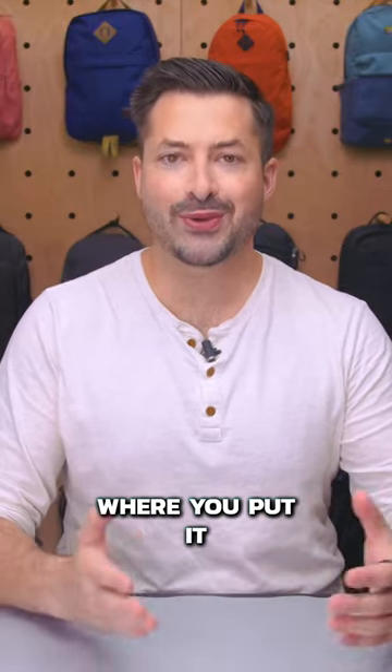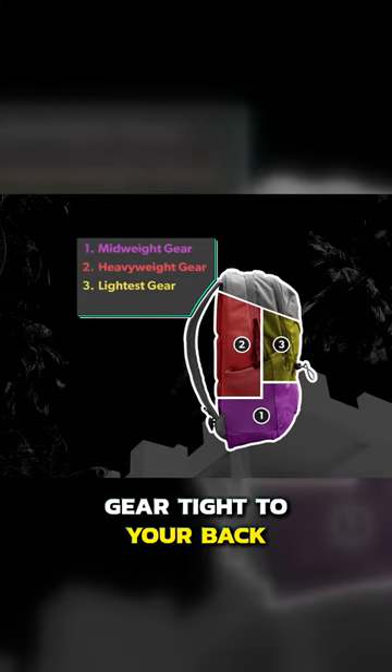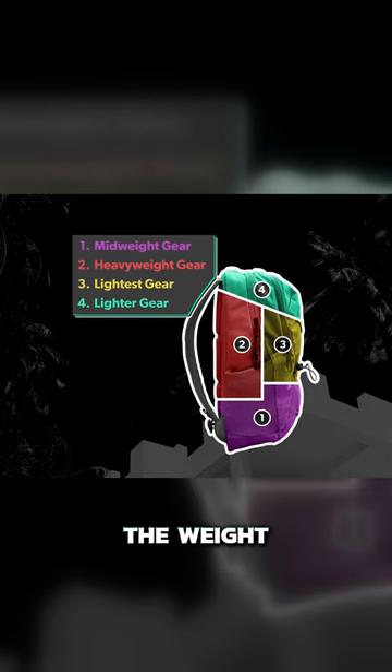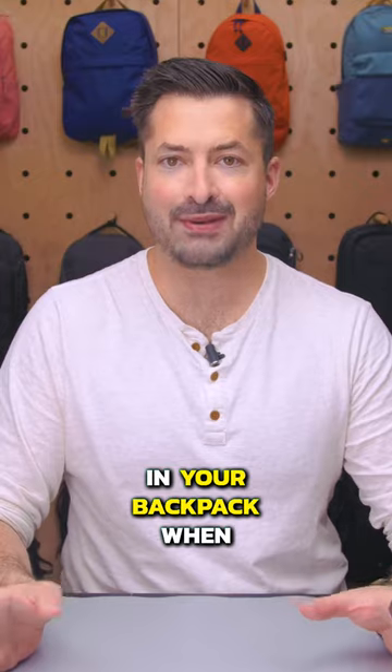Just as important as what you bring is where you put it. I'm most comfortable when I keep heavy gear centered in my backpack. That's because resting gear tight to your back between your hips and shoulder blades evenly distributes the weight. However, your gear may shift around and it is no fun finding a mess in your backpack when you arrive.